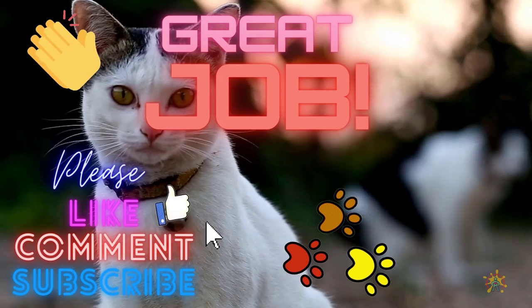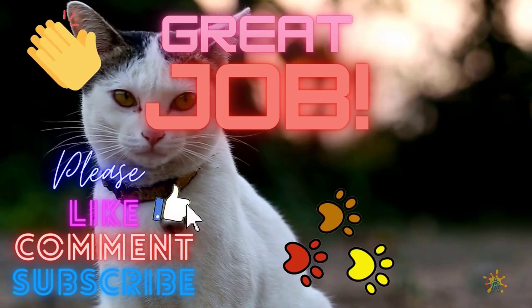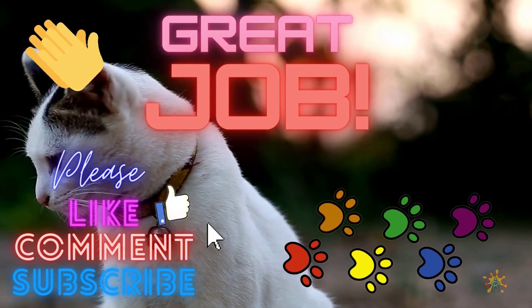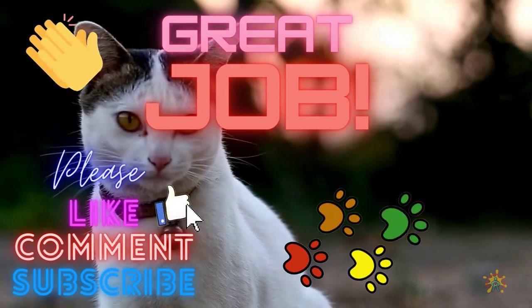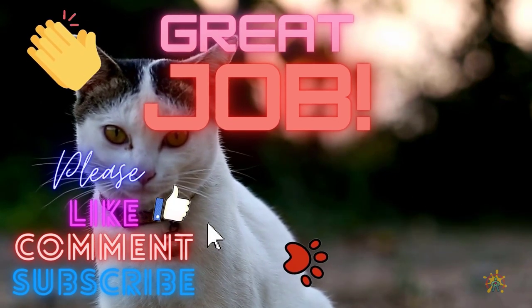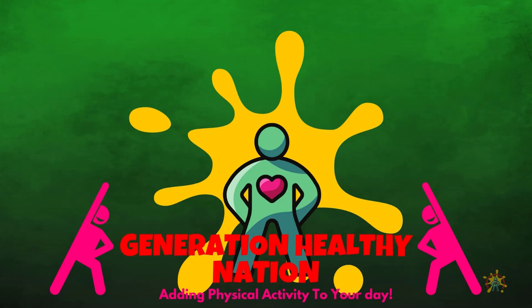Great job everyone! Thank you for exercising. If you like this video, please push that like button and subscribe to get future videos sent straight to your YouTube homepage. If you would like your school to be shouted out, please write your school's information in the comment box — your grade level, the name of your school, and if you like, where your school is located. Like always, I will see you all next time. Have a great day!